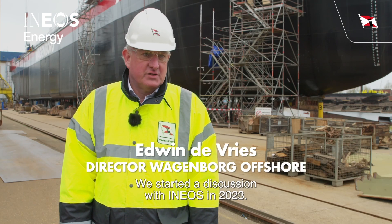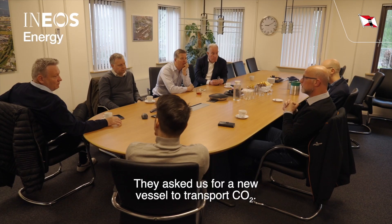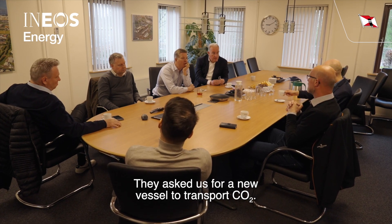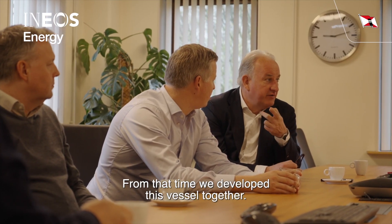We started a discussion with INEOS in November 2023 where they asked us for a new vessel to transport CO2, and from that time onwards we developed this vessel together.